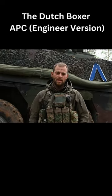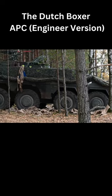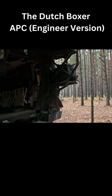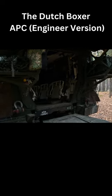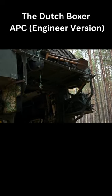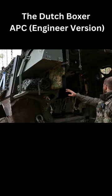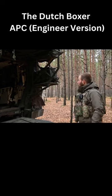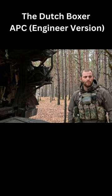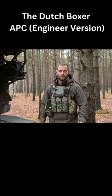The benefit for us engineers is it has a whole lot of storage. This is the backside of our engineer version. The main feature of the backside is the steel structure you see on the back. On the top, we have our bags. On the side, our chainsaw. This is a telescopic ladder. And on the other side, we have an aluminum box with our small stuff like tape, tie wraps, brake lights, and everything else — small stuff we need.